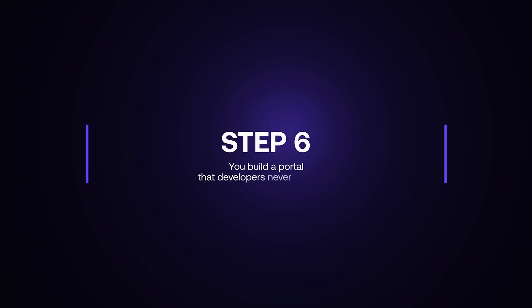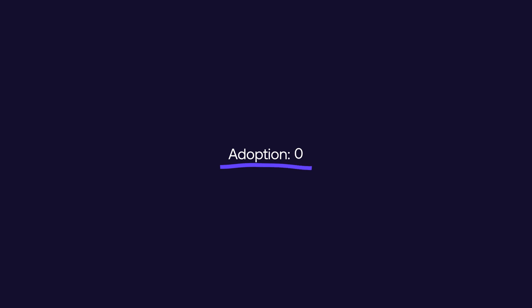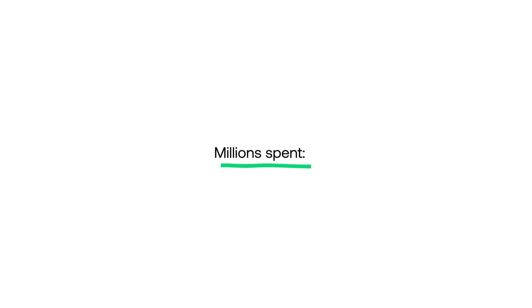Step six: you build a portal that developers never asked for. Someone on the platform team has heard that developer experience and developer portals are all the rage — the hot new thing in town. So off you go, you start building one, because if you build it, they'll come. Guess what? Adoption: still zero. Millions spent: eight.